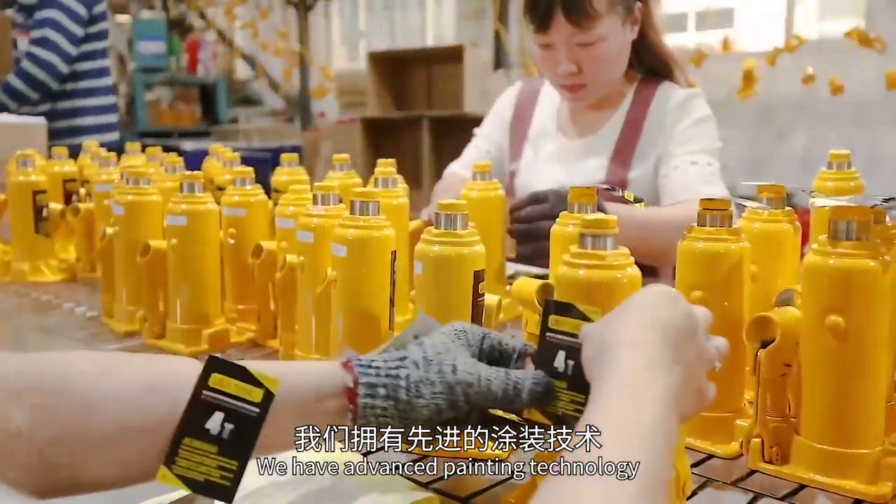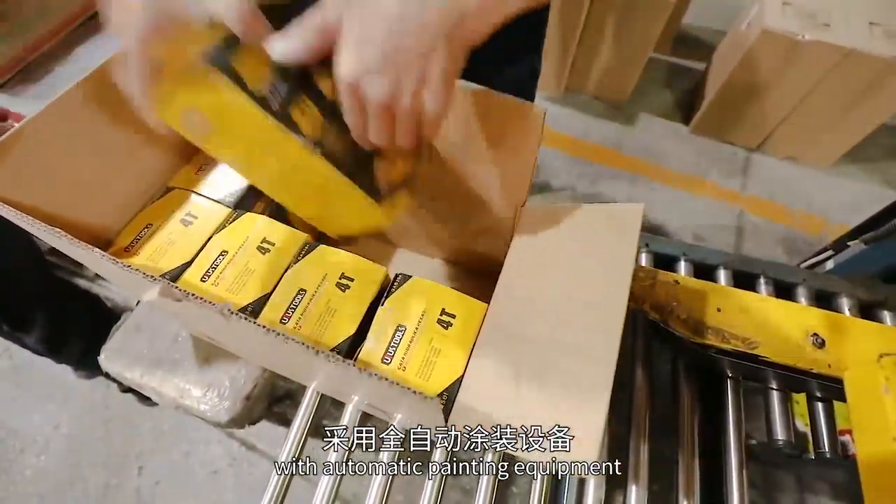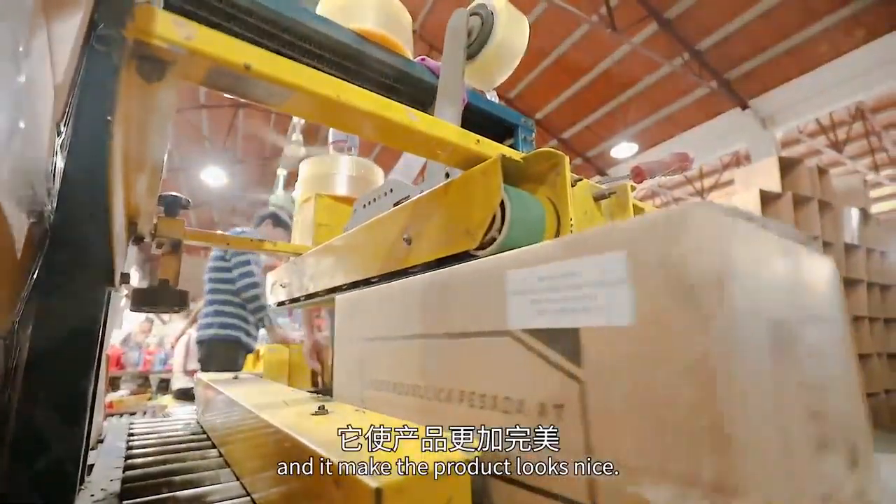We have advanced painting technology with automatic painting equipment, which has made the product look nice.